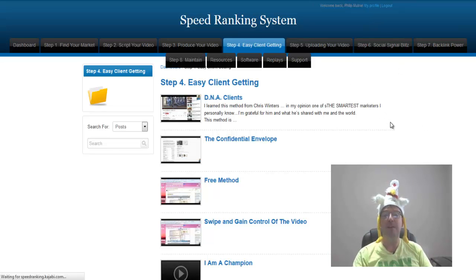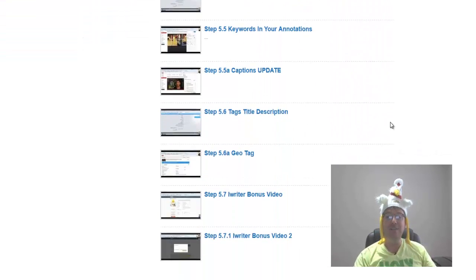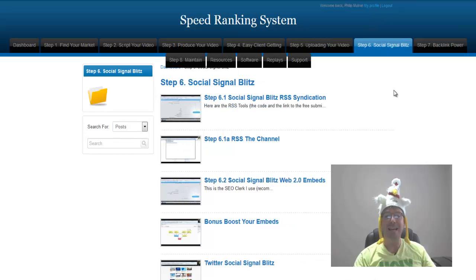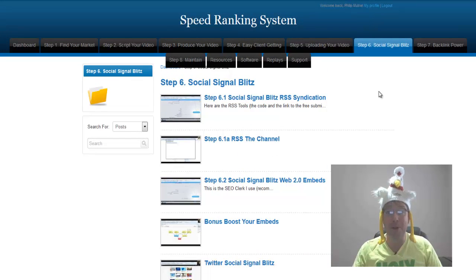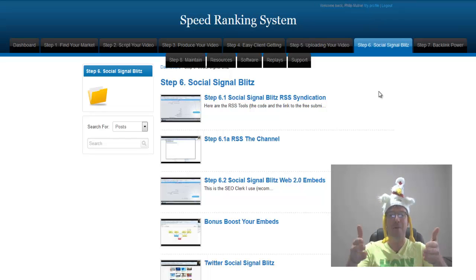Then we get into step five: uploading videos — it could be your video or your clients'. It goes through step by step everything you need to do to upload your video or a client's video. Then step six: social signal blitz, which teaches you inside-out social media marketing. Imagine tapping into over a billion users on Facebook and profiting with effortless affiliate commissions by utilizing the social signal blitz module.